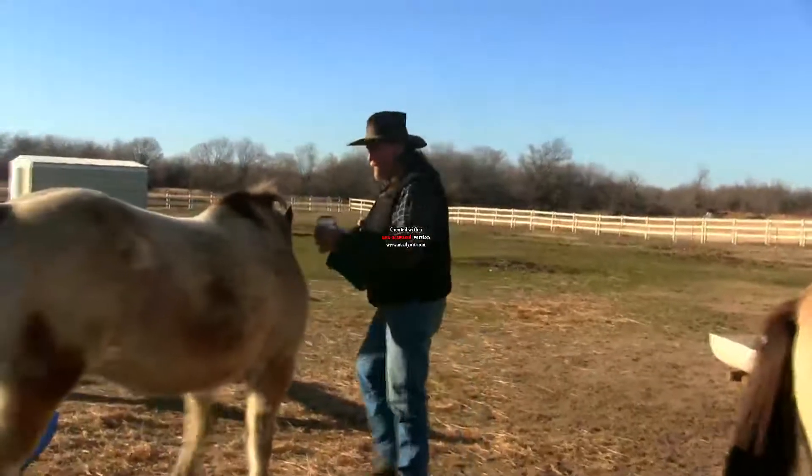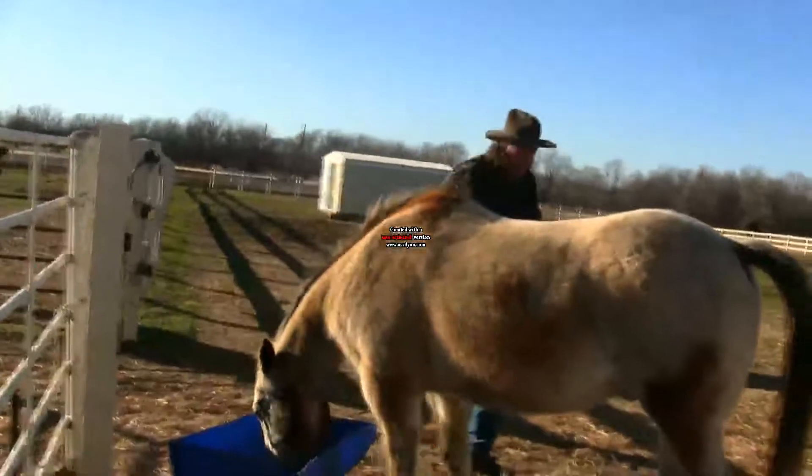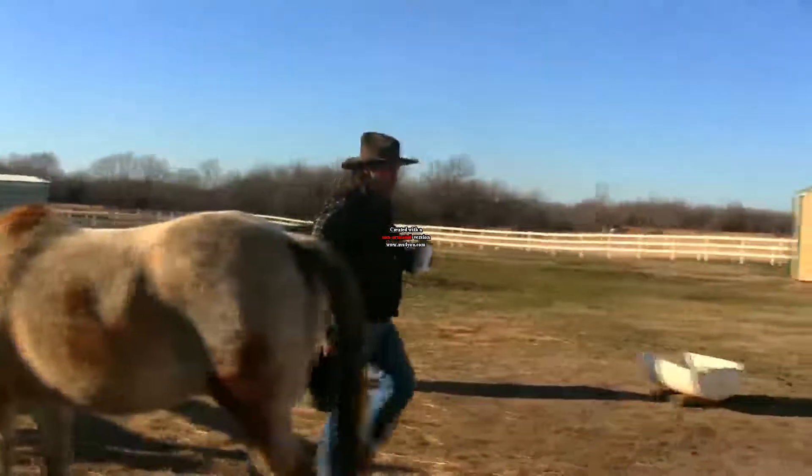Hi folks, welcome to another stall13.com video. We're going to talk about feeding medicine to a horse.